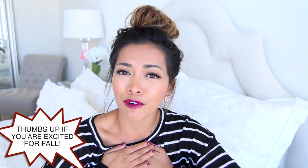Thumbs up this video if you are excited for fall like I am, and let me know down in the comment section what you like most about fall. One of my favorite things about this season is Starbucks' pumpkin spice latte, which I actually haven't had yet — so I think after I film this video I'm gonna treat myself and get one.